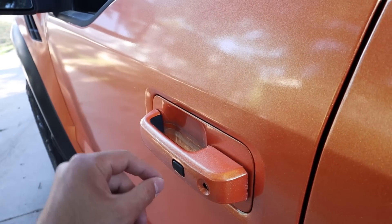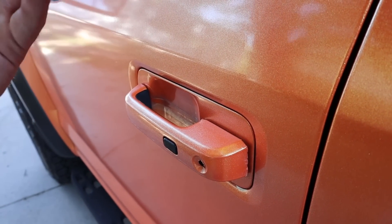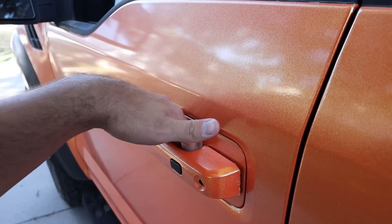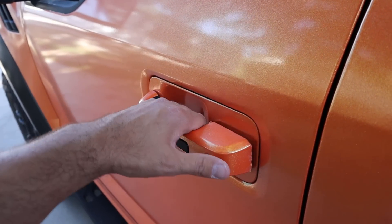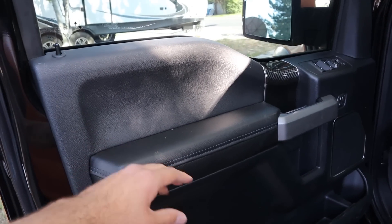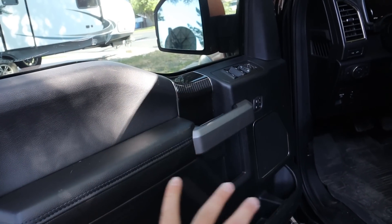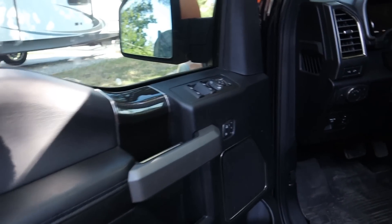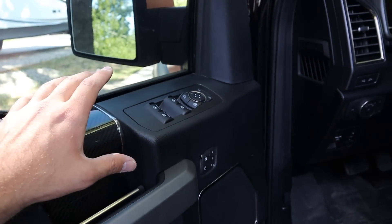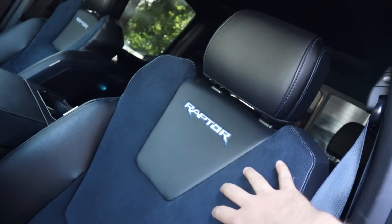The keyless entry is a little finicky sometimes, but that's not just a Ford thing — it happens on all sorts of vehicles; my Rebel had the same thing. The Raptor does come with power folding mirrors, which is a nice function. I love the carbon fiber and definitely recommend it as an option.